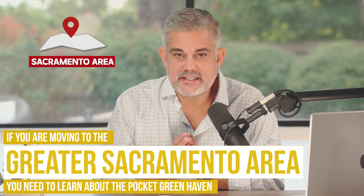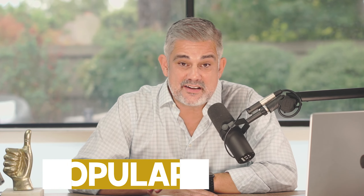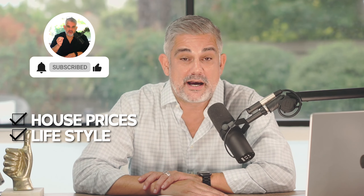If you're moving into the greater Sacramento area, you need to learn about the Pocket Greenhaven. It's a super popular spot close to downtown that people absolutely love and people are moving into left and right. Today we go over the Pocket Greenhaven and we bring in the maps, so we're going to show you exactly what we're talking about — house prices, style of life, that whole thing about the Pocket Greenhaven.